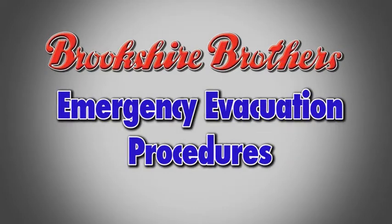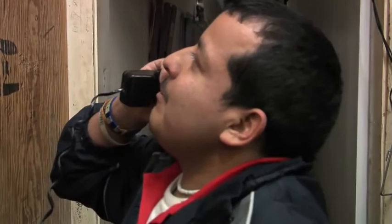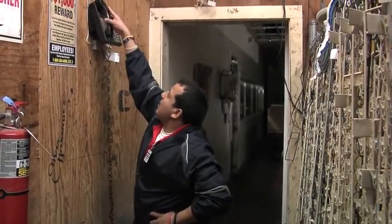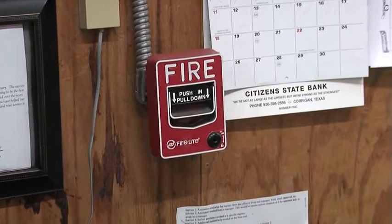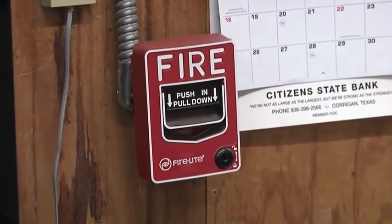Our first topic to cover is emergency evacuation procedures. If an emergency were to occur that would require the store to be evacuated, employees must be able to respond quickly and orderly. An employee that detects fire, smoke, or any other emergency should respond by immediately notifying a member of management, either by intercom or the PA system if time permits. The manager will be responsible for making the decision whether or not to evacuate the building. If time does not permit to notify a manager, the employee that detects fire or smoke should activate the fire alarm at the nearest pull station.